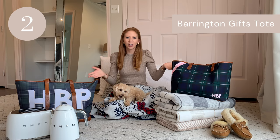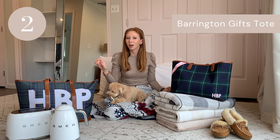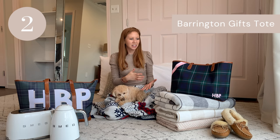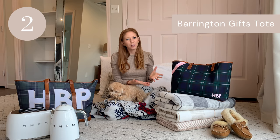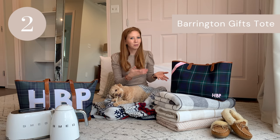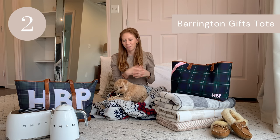Moving on to item two on today's gift guide: Barrington Gifts tote bags. I love that you can customize these tote bags completely — from the pattern you go with, the design where you place your monogram, the color of your monogram, and even the leather they use for the handles and detailing. That's all something you get to choose and make completely your own, which is why it's such a great gift. You can really personalize it for the person you're giving it to, and it just makes it so much more special. I absolutely love the design process — it's so much fun. And even if you didn't want to design someone a bag, giving someone a gift card to get their own bag is a great idea too, because then you're giving them the experience — it's not just a bag, it's the design process, getting to make it your own.